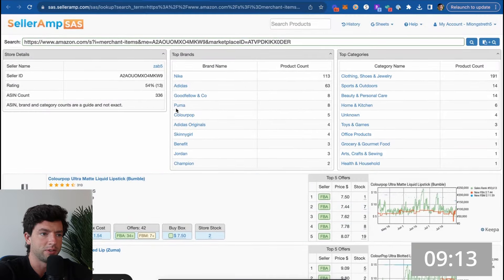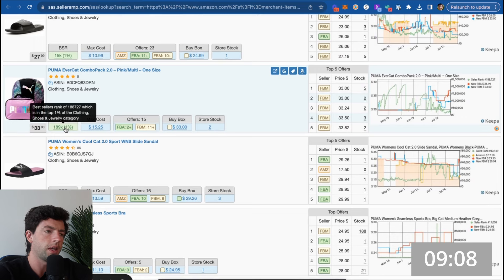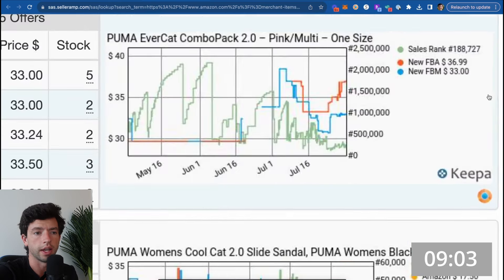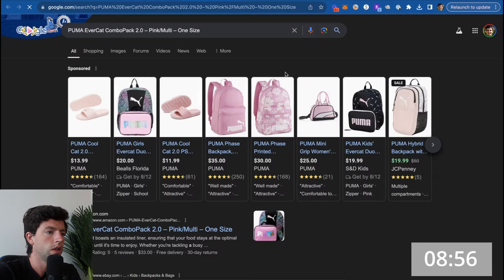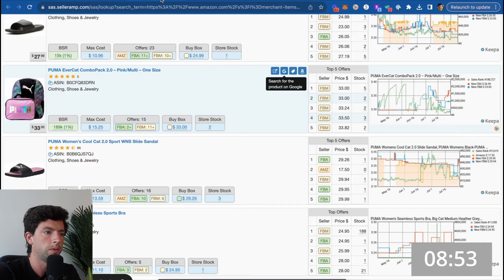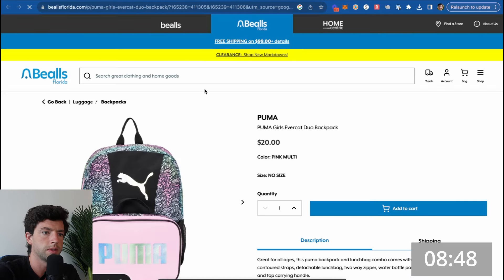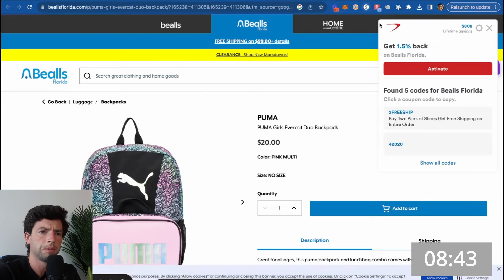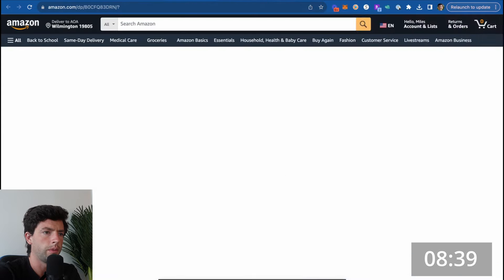Let's take a look at some other Puma listings since we know they have a deal going on. This Puma backpack is a little bit higher sales rank; however, this time of year it could totally be good because it is a backpack, and the rank has actually been getting significantly better. It's at $20 right now. This isn't going to be great today, but it might be good in the future. Let's run the numbers — about six minutes in here.